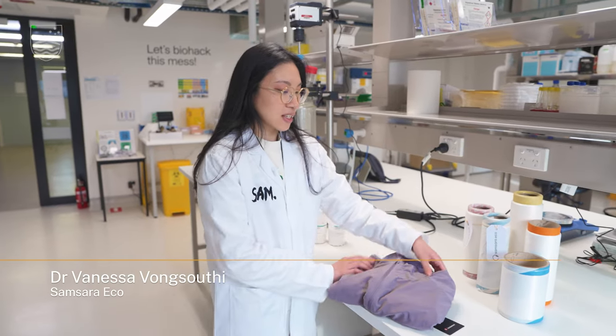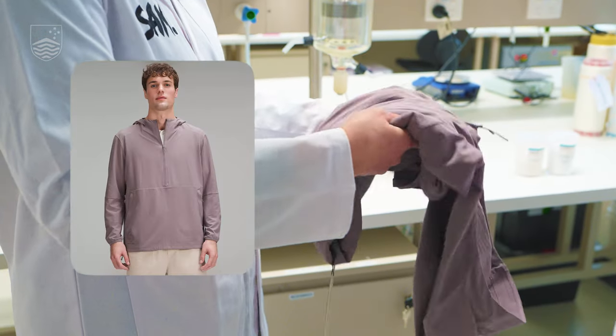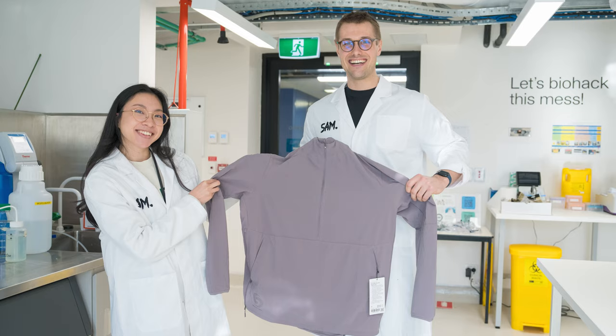This is a polyester jacket that we did with our partner Lululemon, which was on sale earlier this year and has since sold out, which we're pretty excited by.